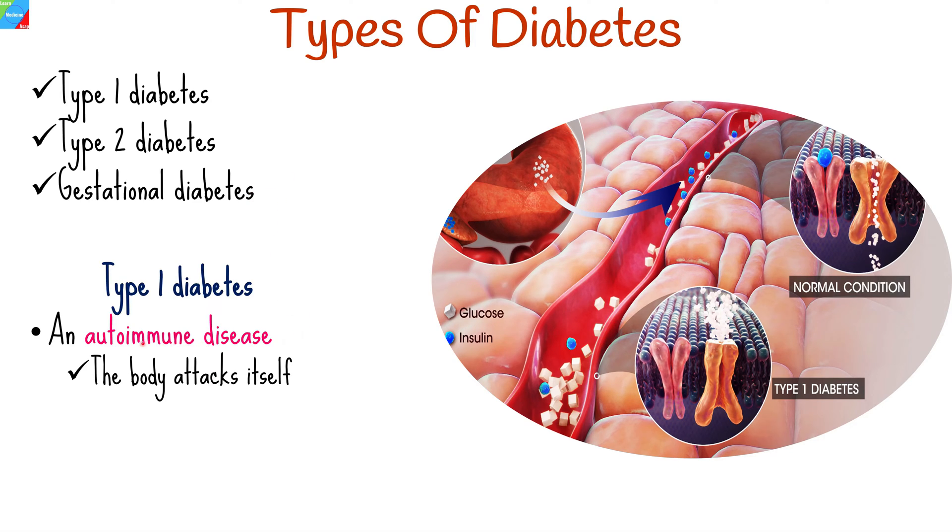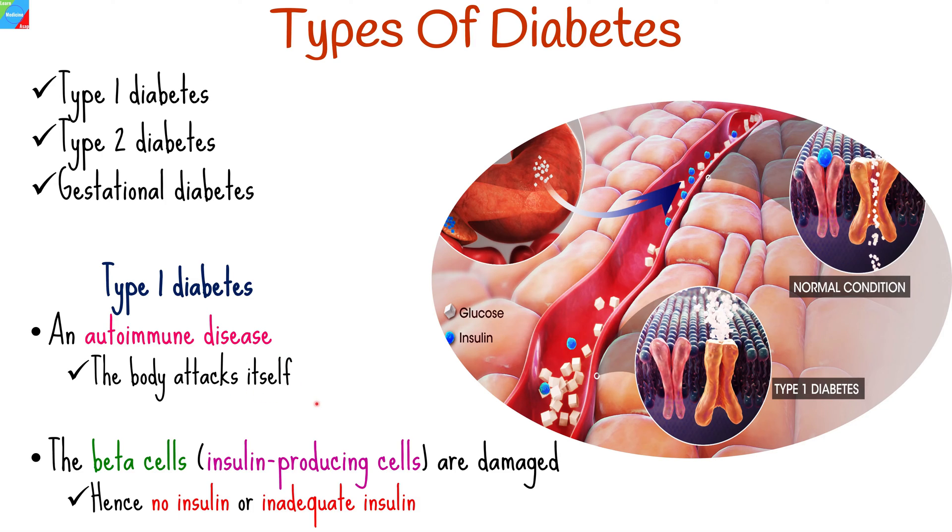Type 1 diabetes is an autoimmune disease, meaning your body attacks itself. The beta cells, which are insulin-producing cells in your pancreas, are damaged in this situation, and therefore there is no insulin or not enough of it.